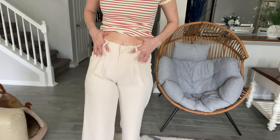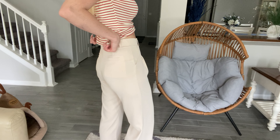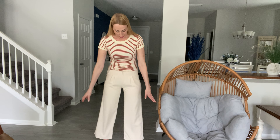You can wear a belt with it because it has belt loops all the way around. There is elastic here in the back which makes it nice and easy to fit, and you can see they're nice little wider legs — wide all the way down to the bottom.